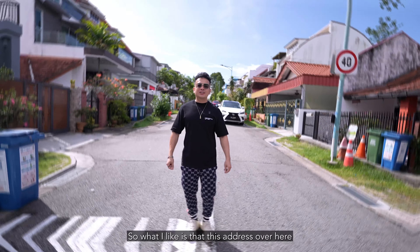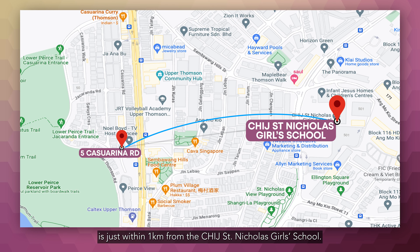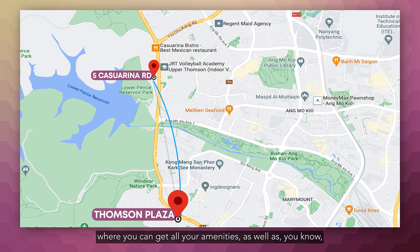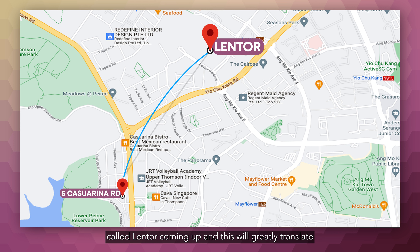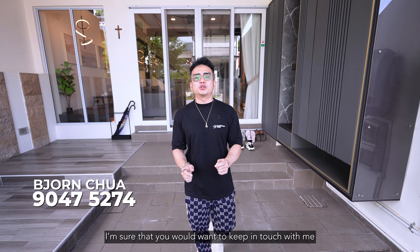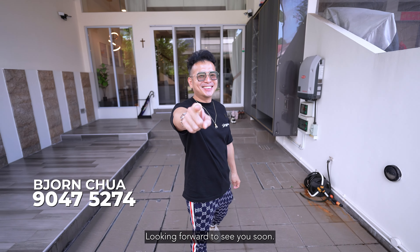This address is within one kilometer from CHIJ St Nicholas Girls' School, and just across the road there's a whole food center for your family's needs. We are minutes away from Thomson Plaza where you can get all your amenities and classes. Just nearby, there's a new entire estate called Lentor coming up, which will greatly translate to good price appreciation in this area. So you've seen everything — if you really like this place, I'm sure you'll want to keep in touch with me for an exclusive viewing of this house. Looking forward to seeing you soon, bye!